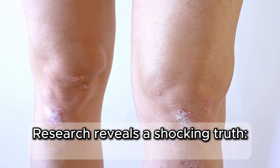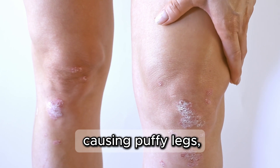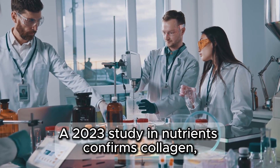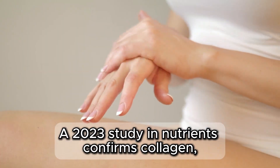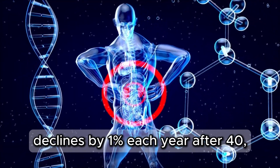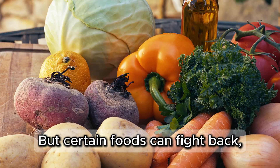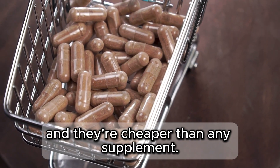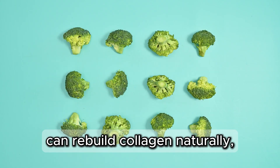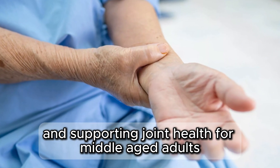Research reveals a shocking truth: many middle-aged adults face a collagen crisis, causing puffy legs, stiff joints, and fragile skin that bruises easily. A 2023 study in Nutrients confirms collagen, which makes up 30% of your body's proteins, declines by 1% each year after 40, weakening joints and blood vessels. But certain foods can fight back, and they're cheaper than any supplement. Today, we're counting down 8 vegetables that science suggests can rebuild collagen naturally, easing swelling and supporting joint health for middle-aged adults.